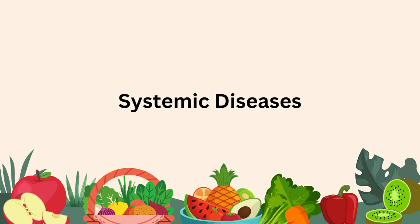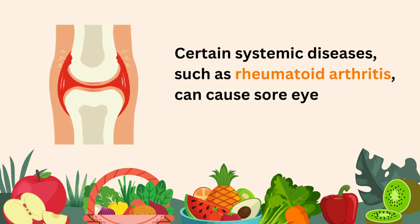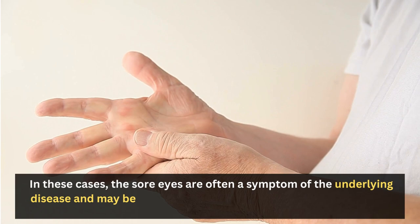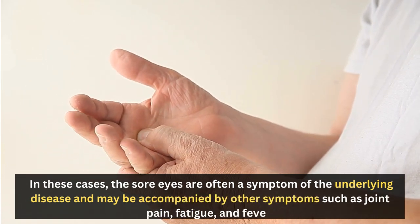Certain systemic diseases, such as rheumatoid arthritis, can cause sore eyes. In these cases, the sore eyes are often a symptom of the underlying disease and may be accompanied by other symptoms such as joint pain, fatigue, and fever.